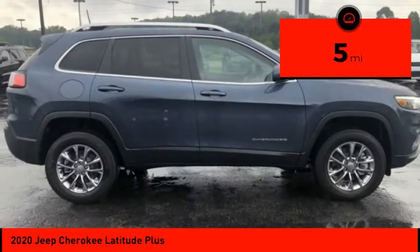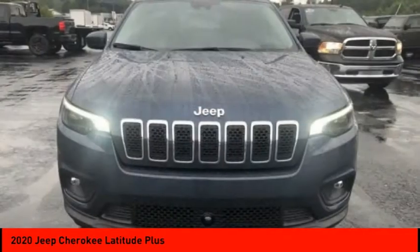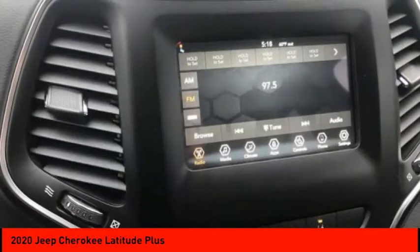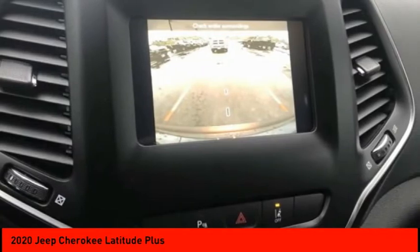This vehicle has less than 100 miles. Here are some of this vehicle's great options: four-wheel drive, tire pressure monitor, blind spot monitor, heated mirrors, electronic stability control, alloy wheels, aluminum wheels, rear spoiler, brake assist, traction control.